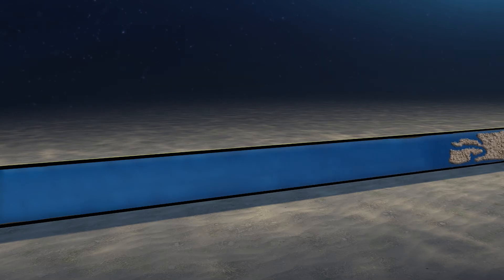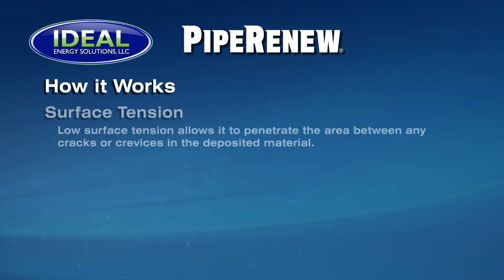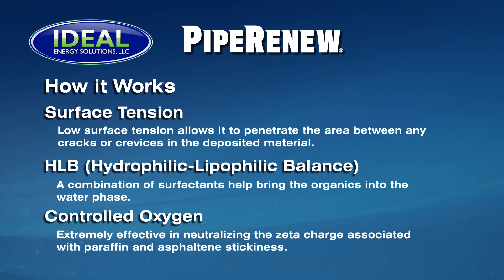Pipe Renew is based on three principles: surface tension, HLB (hydrophilic-lipophilic balance), and controlled oxygen.